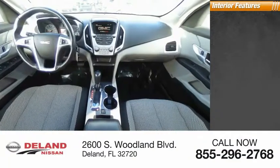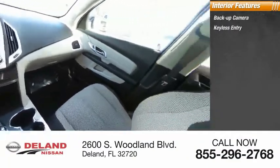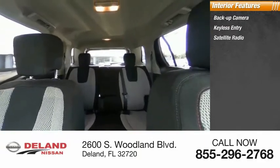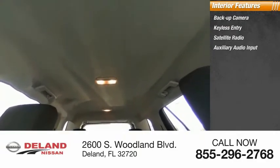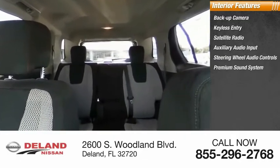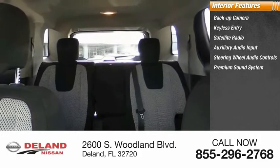Inside you'll find a backup camera, keyless entry, satellite radio, auxiliary audio input, steering wheel audio controls, premium sound system, MP3 player, security system, auto dimming rear view mirror, and cruise control.